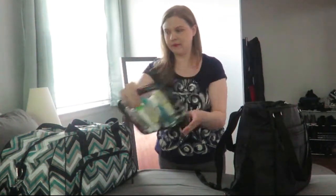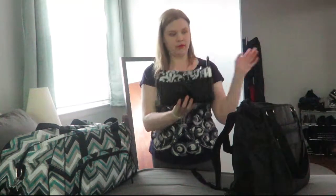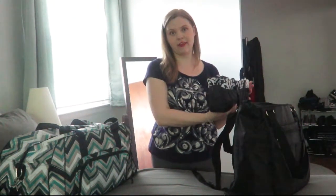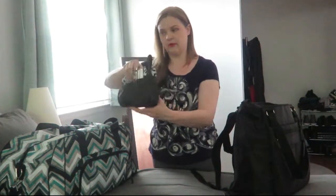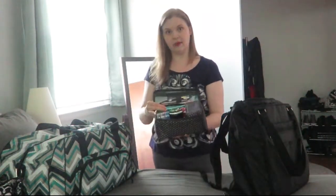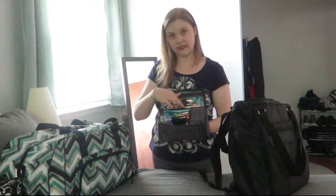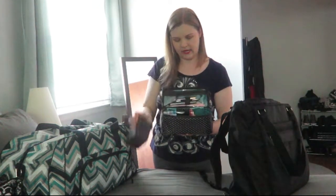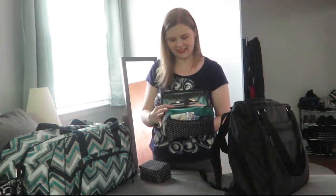I also have my purse organizer, which you've probably seen in other videos. This is normally what goes in my purse, but I was able to put the whole thing in here and have access to it. When I was ready to switch to a purse while in town, I just took this whole thing out and put it in my bag. I also have this cosmetics case — I've shown this before — where I put all of my non-liquid cosmetics, brushes, and small items in the loops at the top.